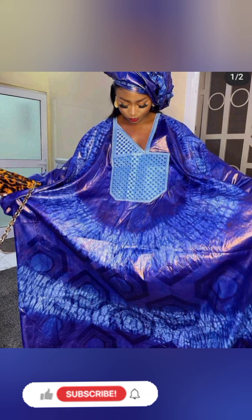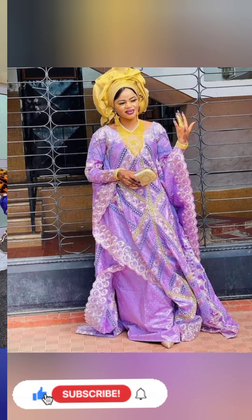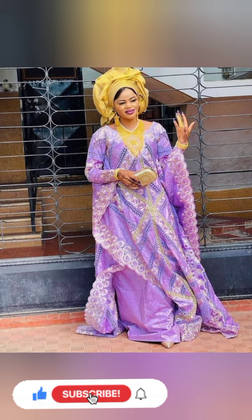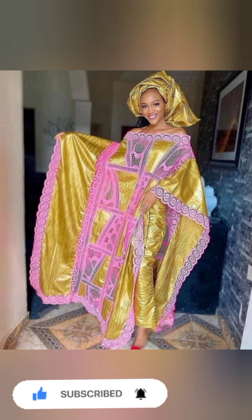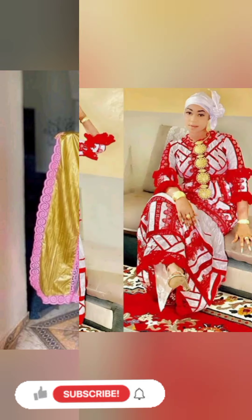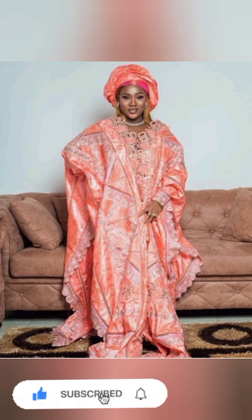My lovely viewers, watch to the very end — don't skip this video. If you skip it, you might skip the one you have been looking for. Watch, don't skip, and invite your friends to make the choice.